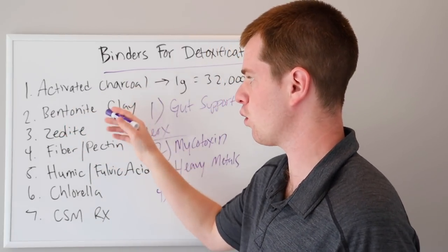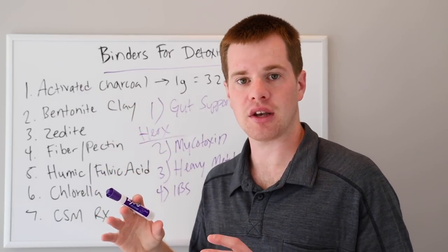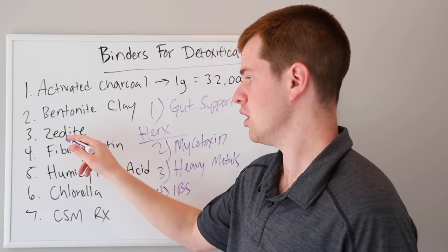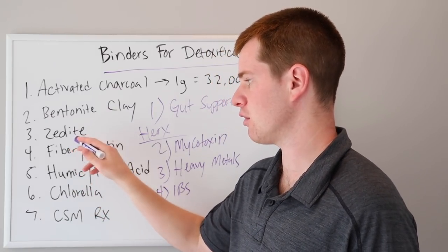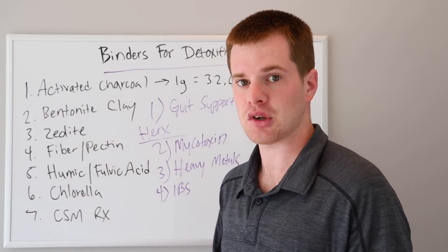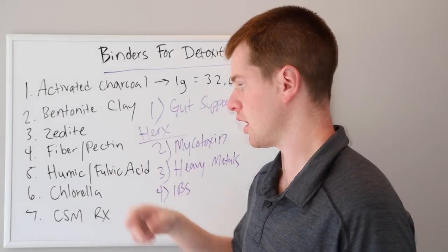Number two is bentonite clay — same category. A lot of products have clay and charcoal together, and that's fine. You can have a mixed variety of benefit if you use a mixed variety of binders. Number three, zeolite, is one of my favorites. There are a million different brands out there — I use professional brands, and you can click below to see the resources I use and recommend for zeolite.